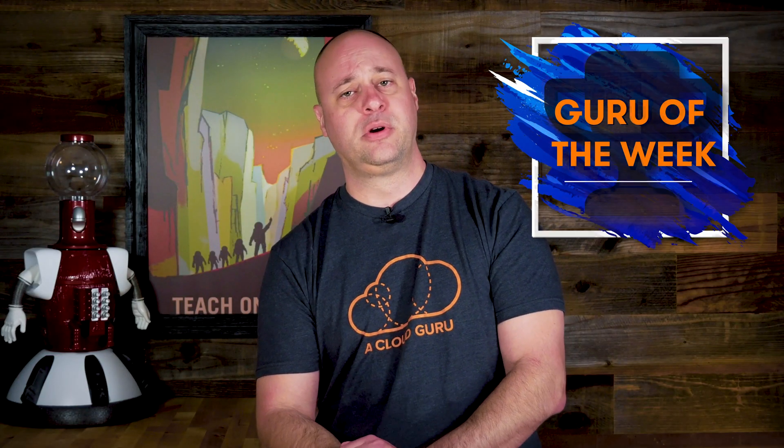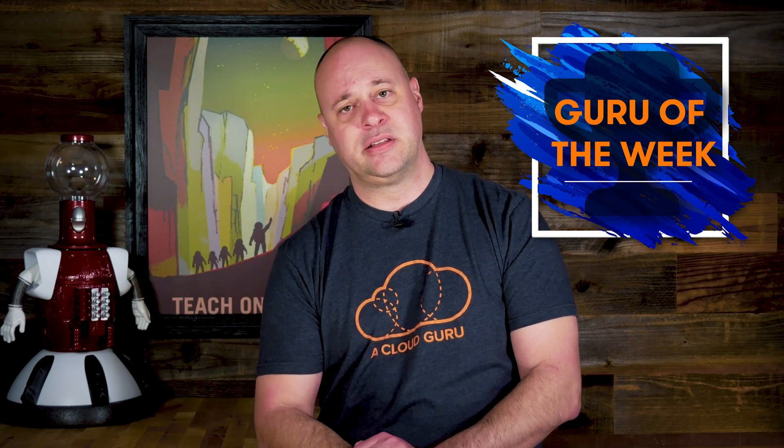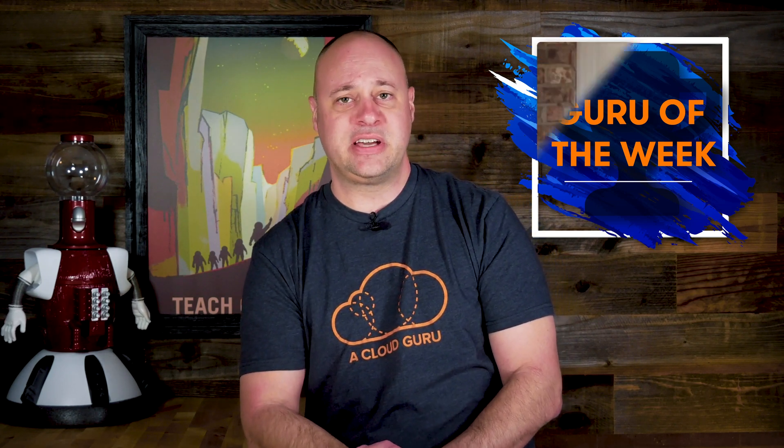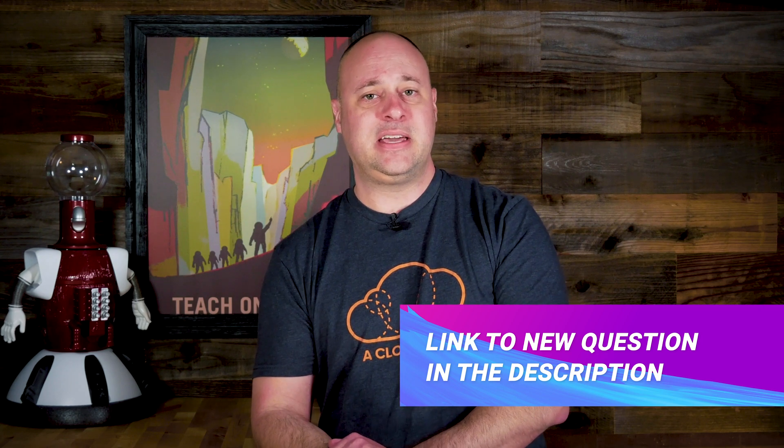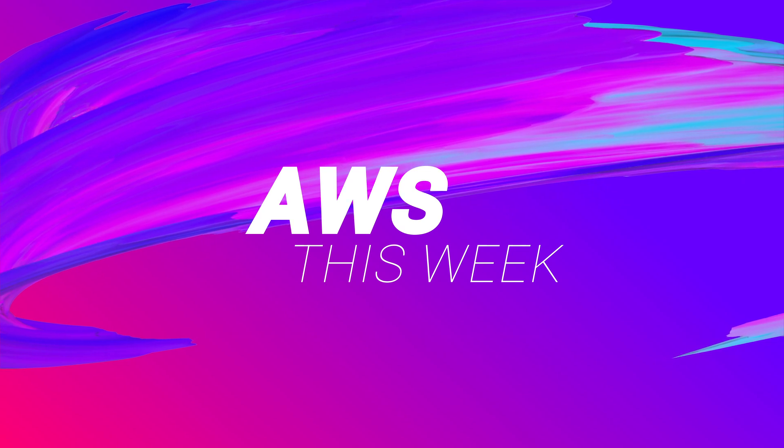And now onto the guru of the week. This week's guru is Tajinder Singh, a software engineer from Ashburn, Virginia in the USA. A swag pack is on its way out to you as we speak, and you've also been entered into a draw for tickets to this year's re:Invent — if that show does still go on. That, my friends, is all the AWS news that's fit to print this week. I've got to get to the chopper. Hasta la vista, and keep being awesome, cloud gurus.